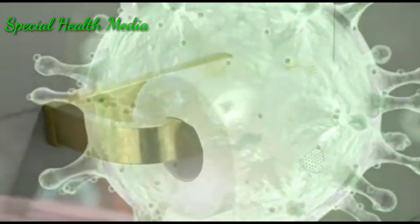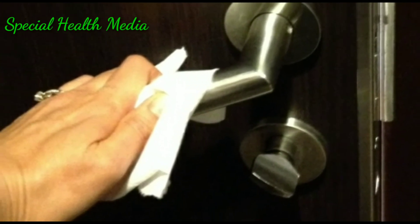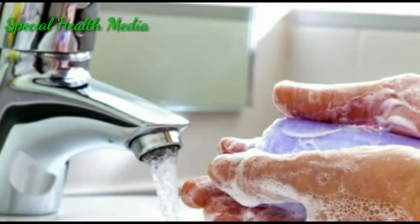If you visit such places, you should use tissue paper to open door handles and taps. It is also important to wash your hands well with soap for up to 20 seconds.